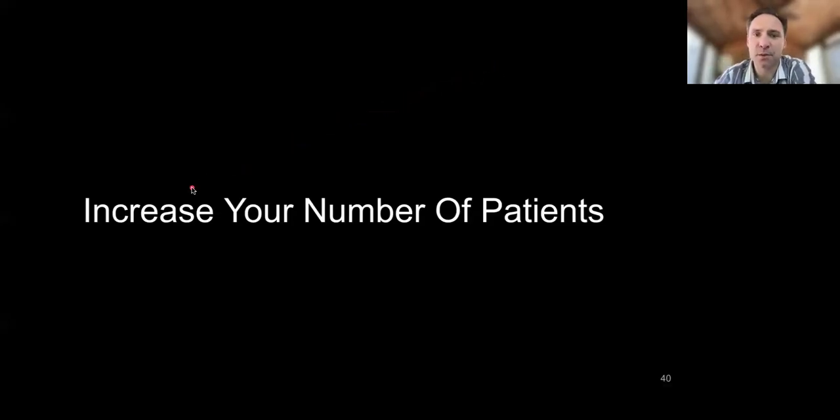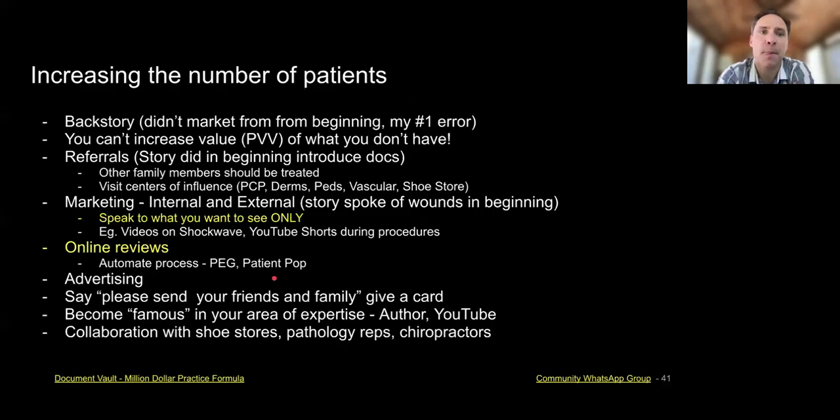We're going to go over how to increase your number of patients. My backstory is when I started, there was a doctor, Dr. Lindesma, one of my attendings. He moved to Arizona and had a full block of patients, and I got all of his patients. So I was super busy from the beginning, but I didn't market from the start, and that was really my number one error.